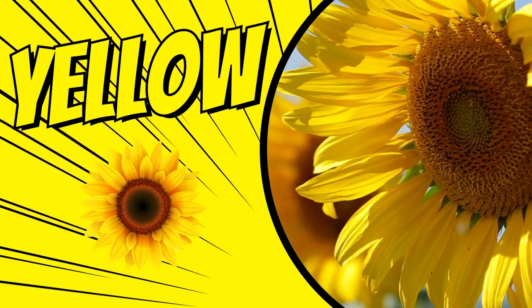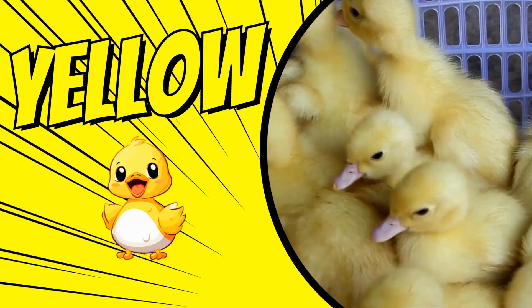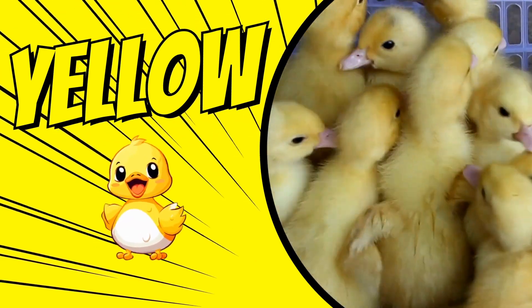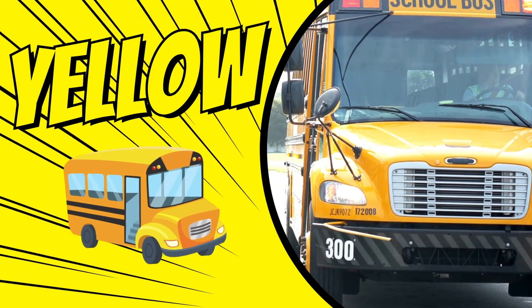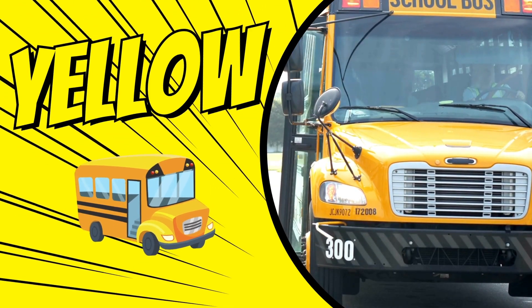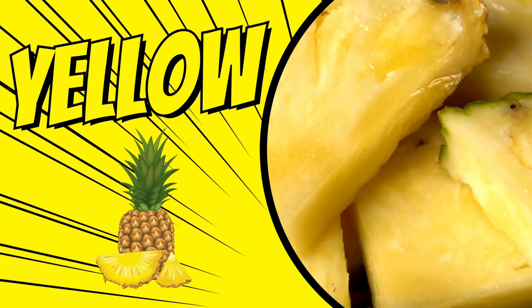The color yellow. Sunflowers are yellow. Ducklings are yellow. School buses are yellow. Pineapples are yellow.